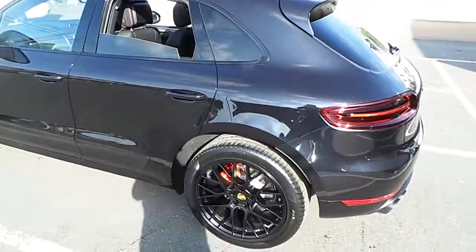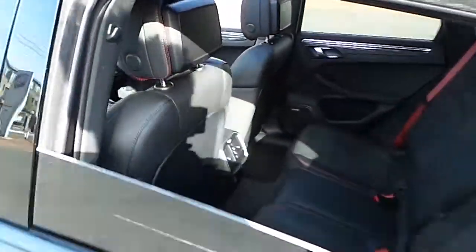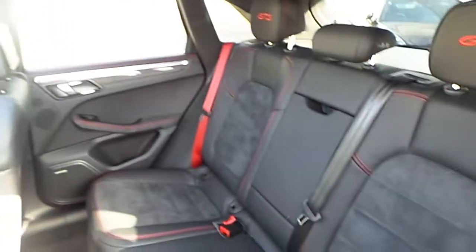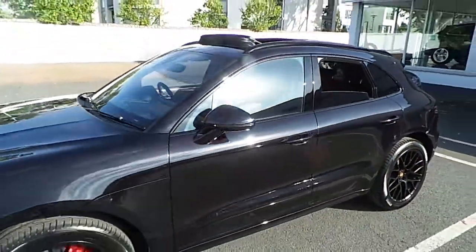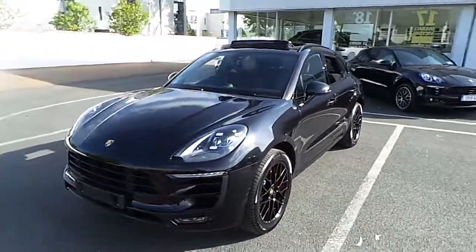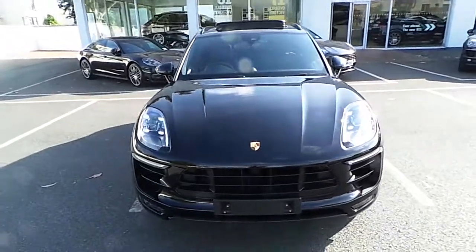Should you wish to take a closer look at this vehicle, please contact Porsche Centre Dublin on 01235 3375. Thank you very much.